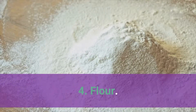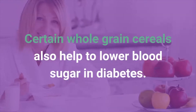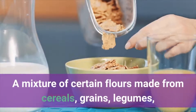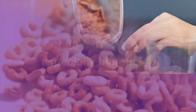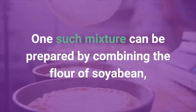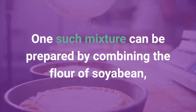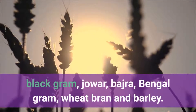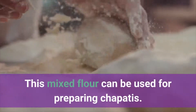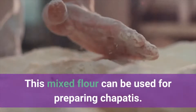Number 4: Flour. Certain whole grain cereals also help to lower blood sugar in diabetes. A mixture of certain flours made from cereals, grains, legumes, and pulses are especially beneficial. One such mixture can be prepared by combining the flour of soya bean, black graham, joar, bhajra, wheat bran, and barley. This mixed flour can be used for preparing chapatis.